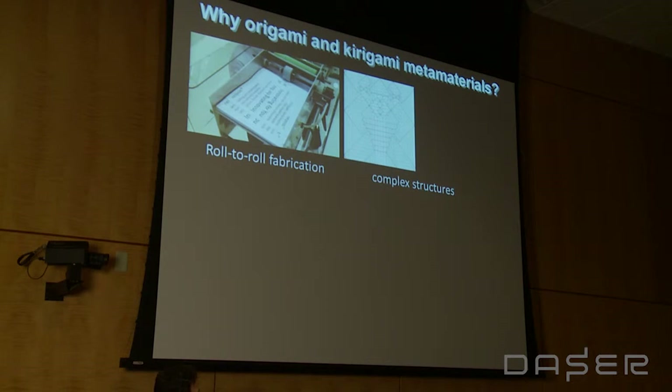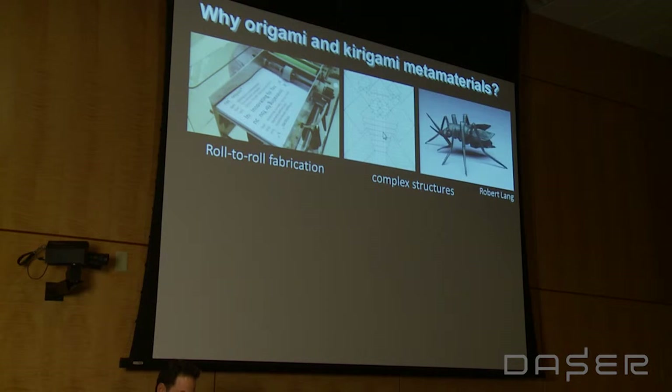The origami structures that we make can be quite complex. This is a folding pattern for this insect. We now have computer-aided design programs that can essentially take any shape that we want and fabricate a design for it, showing where the folds should go. You can see that the square sheet is broken up into segments — this might be a leg, here another one, this might be an antenna, and so forth.